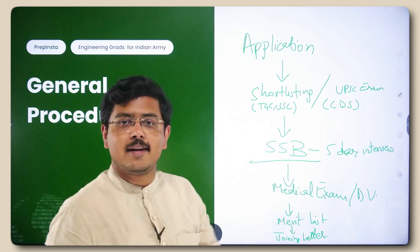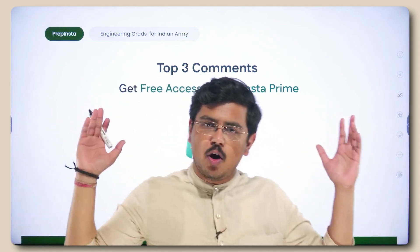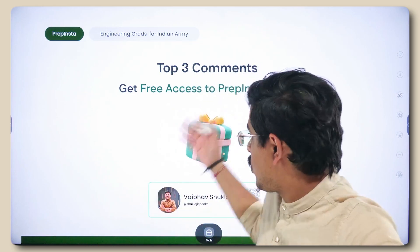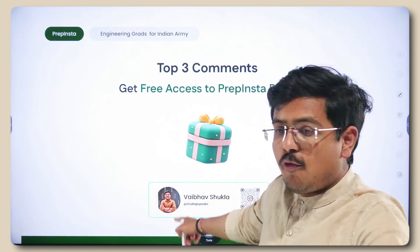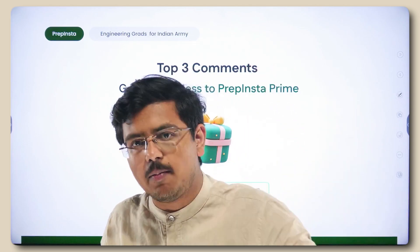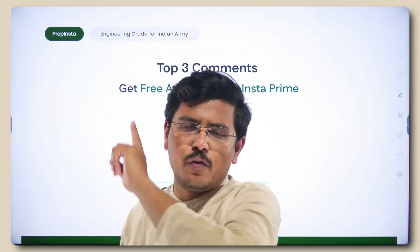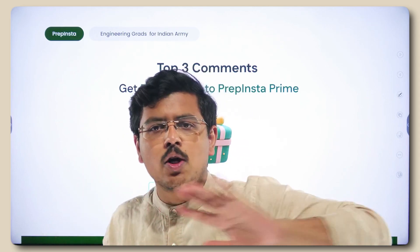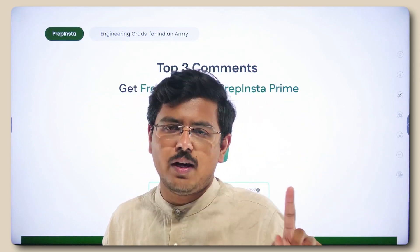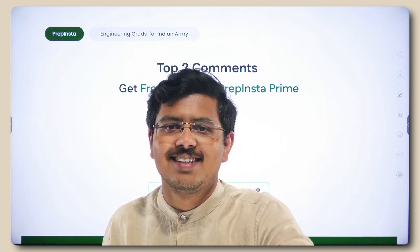If you're interested, go ahead and apply — India needs strong soldiers. The top three commenters may win a PrepInsta Prime subscription for free for three months. Follow the social media handle Shuklaji Speaks, and if you like this video hit the like button and subscribe. Share this information with anyone who needs it — spread knowledge without any expectation. Keep doing good and good will come back to you. Have a wonderful day ahead, thank you.